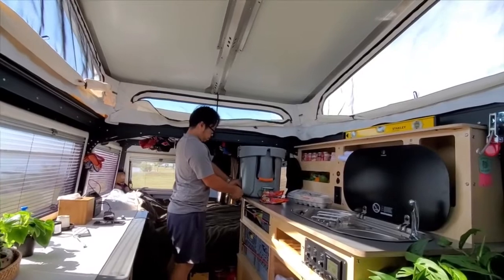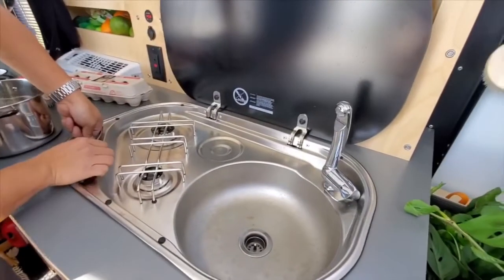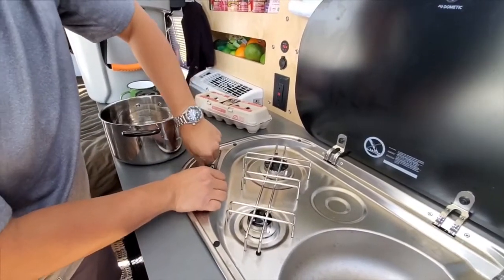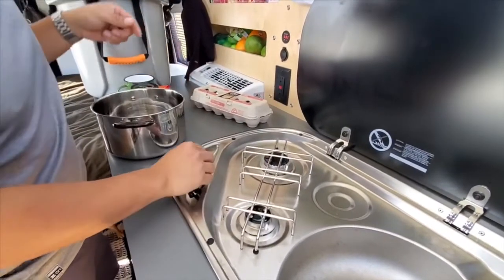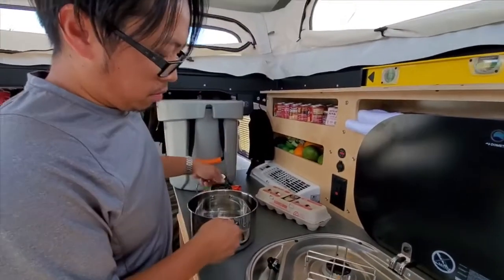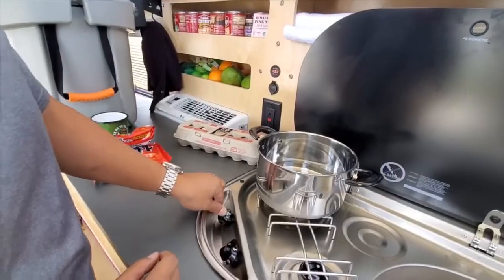We're about to make our very first meal in the RV. Here's a sink, and then we've got a propane-burning stove right there. We're going to make ramen with eggs — I'll show them the ramen we're going to eat.